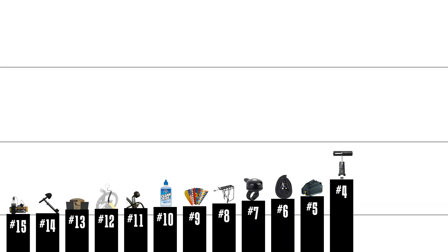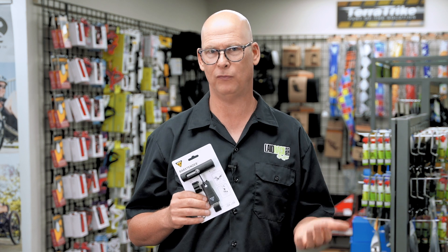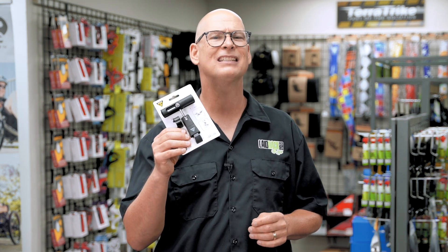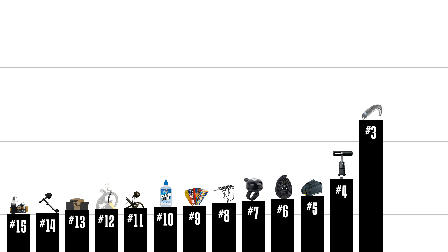Coming in at number 4 is a simple but essential accessory for mounting almost anything on your trike — the Topeak Bar-X. It's great for mounting your front light or phone holder, and it's just a really handy little accessory.